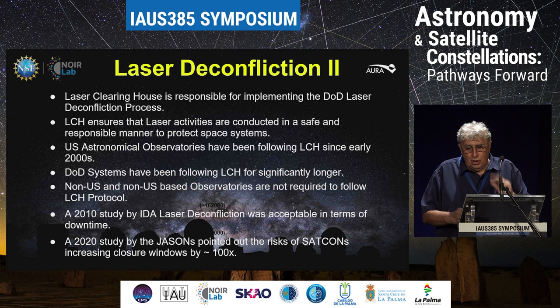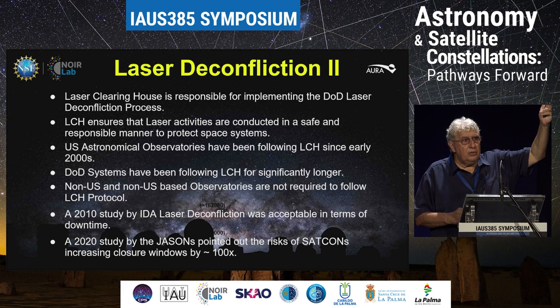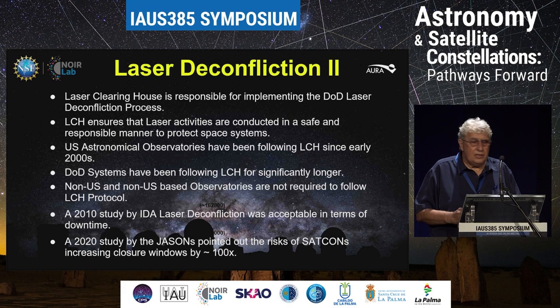Non-U.S. and non-U.S.-based observatories are not required to follow this protocol. So ESO lasers, any lasers in operation on top of the ORM, do not have to. Domenico Bonaccini from ESO has been out there testing lasers — they don't have to worry about satellites whatsoever. Aircraft yes, satellites no. So it's only the U.S. community which is affected by this, and that's an issue in and of itself.